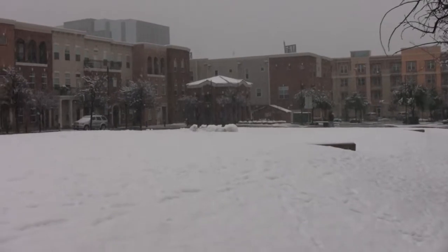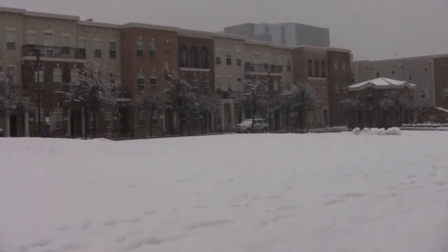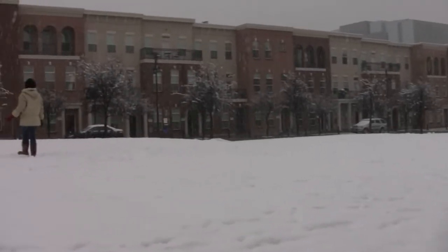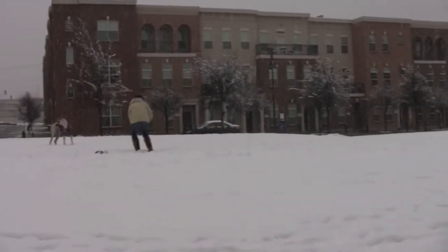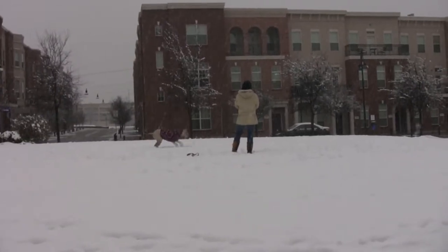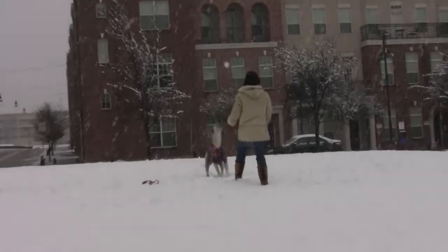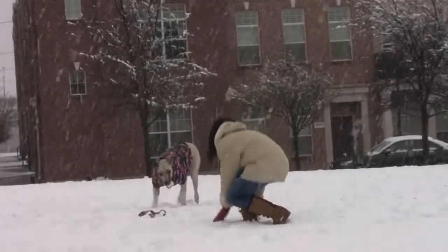This is in the city home area of Addison Circle. You can see the snow coming down — it's about a quarter to two o'clock. There are a couple of dogs out here. This one's playing with snowballs, catching them pretty good.